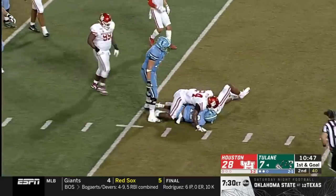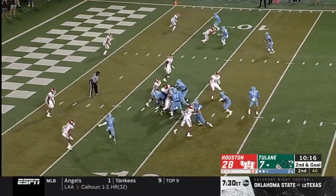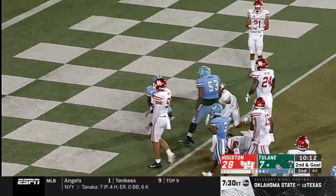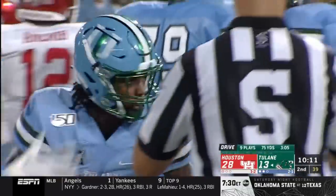McMillan faked it to Bradwell and didn't see what was coming on the backside. Here comes Stephon Hutterson, cutting it up, and he is in for the touchdown! First touchdown in two years for the junior from Mississippi.